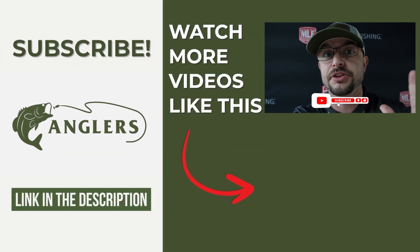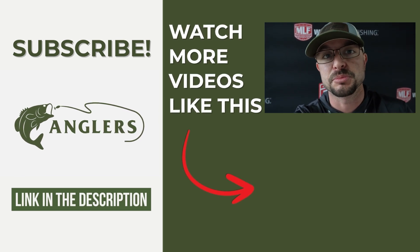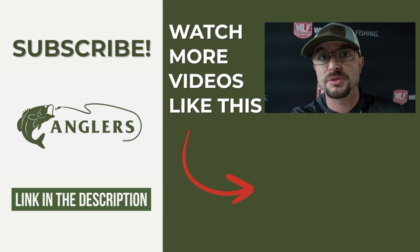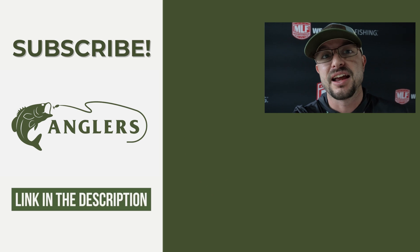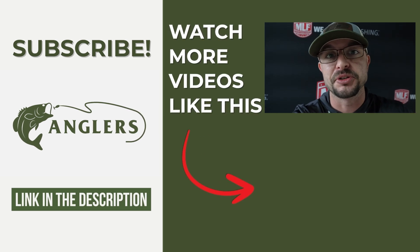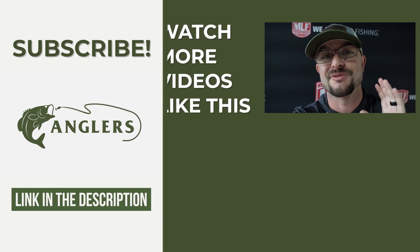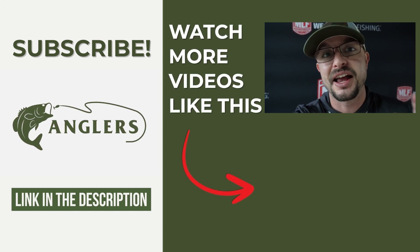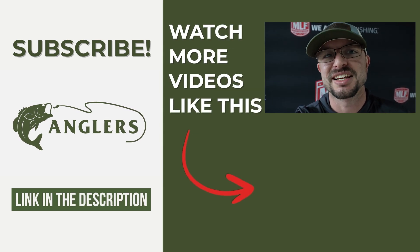So there you have it from the pros — now you know what you need to go buy. I'll have links to all the products down in the description below. If you want to hear more tips from the pros, I made another video while I was at Redcrest all about river fishing from the best in the game — you've got to watch it. And always remember: education is important, but fishing is essential.